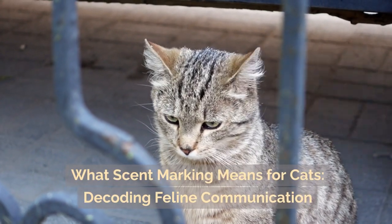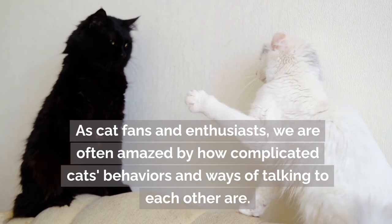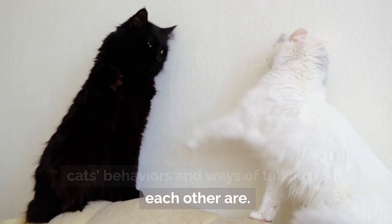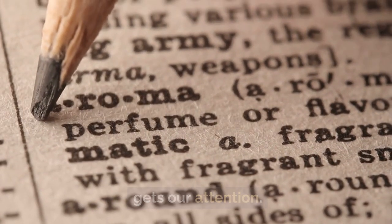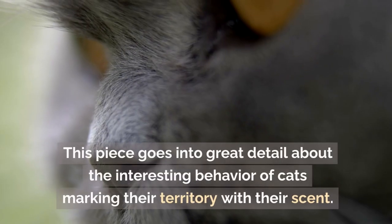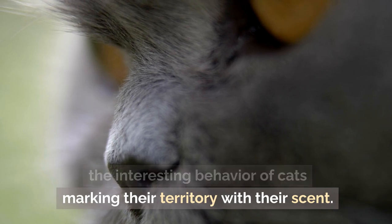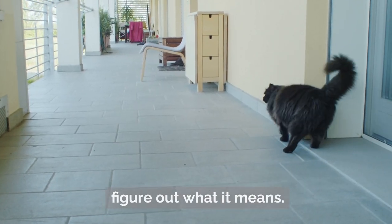What scent marking means for cats: decoding feline communication. As cat fans and enthusiasts, we are often amazed by how complicated cats' behaviors and ways of talking to each other are. Scent marking is a behavior that often gets our attention — it's a natural trait that runs deep. This piece goes into great detail about this interesting behavior and what it means.